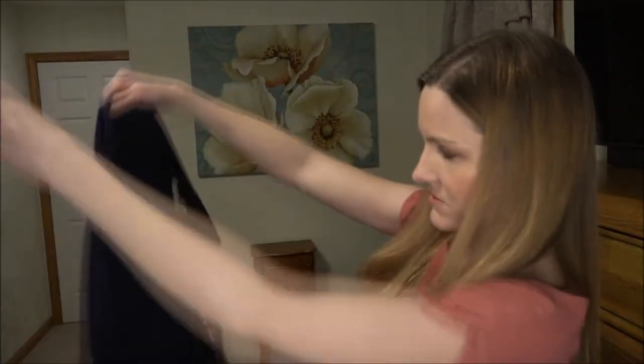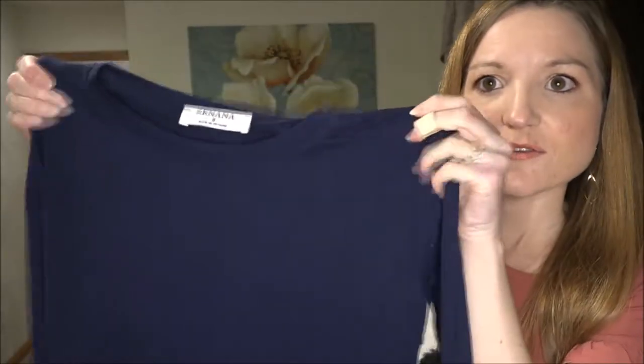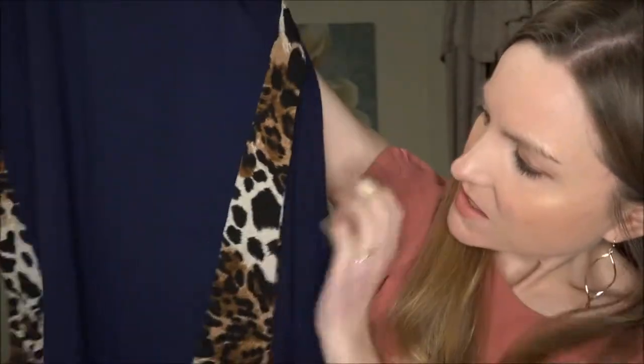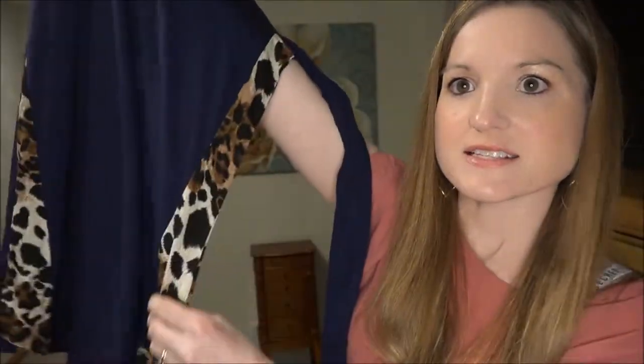Oh, I see some animal print — I'm excited about this! Okay, so this top is a long sleeve t-shirt. It's like navy, and it really feels like it would be comfy and stretchy. But on the side, some animal print, which I really have been liking lately — and that's a good color animal print for me too. A nice warm brown and ivory kind of shades there. Just a cute little detail on each side of the top. So that's really interesting — I hope that fits. I like that.